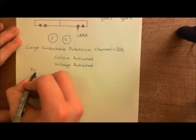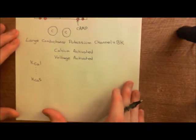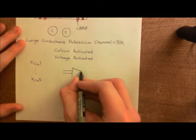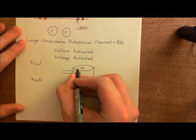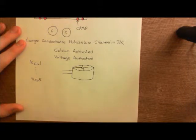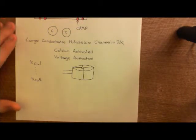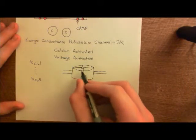Let me show you how you produce a large conductance potassium channel. Basically it's a tetramer — it's made of four polypeptides which are all joined together. So it's not just one polypeptide; it's four polypeptides stuck together, and we'll see that there's actually more that you can add on in a moment. These four main pieces come together to make the full large conductance potassium channel.